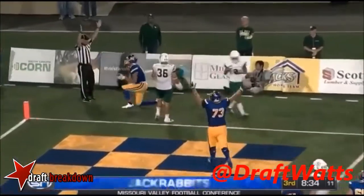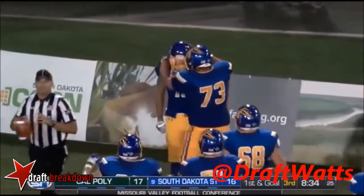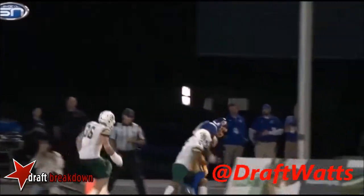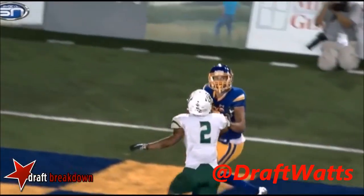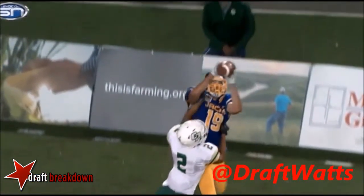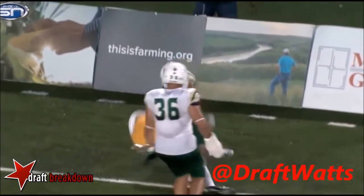Did he control it? He did. Touchdown, South Dakota State! They make it look too easy, Tom. But I can't stress enough how difficult it has to be. Even if you've got a handful of jersey, you've got your work cut out for you if you're man-to-man on that guy.